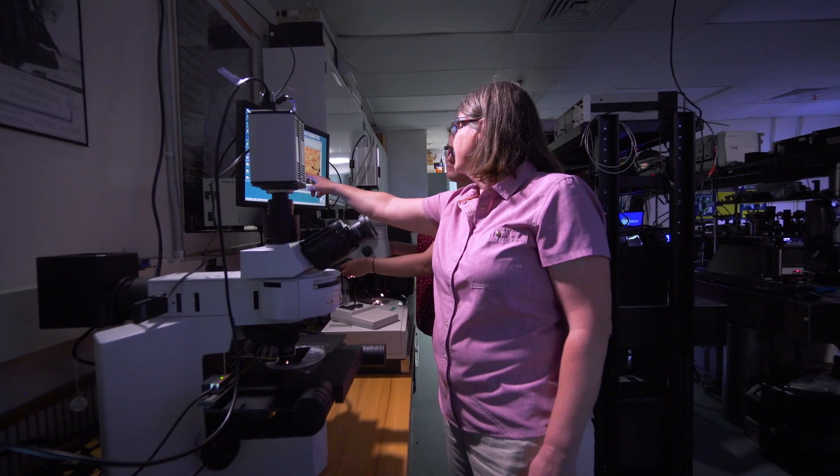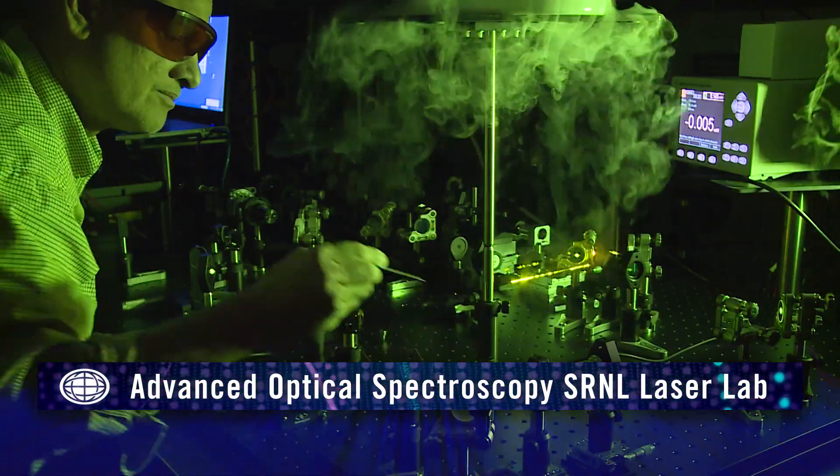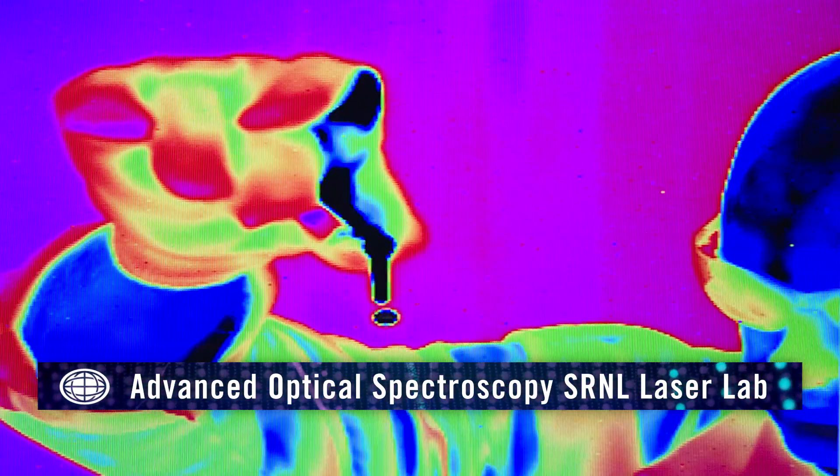SRNL experts have assembled a world-class advanced optical spectroscopy laboratory, known as the Laser Lab, to support its radiological detection and characterization programs.